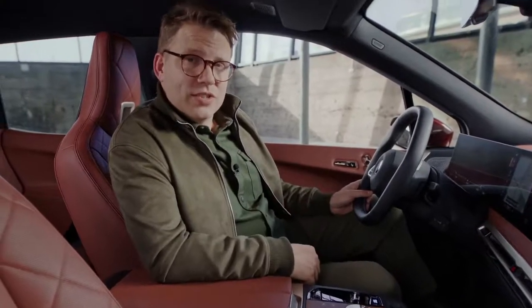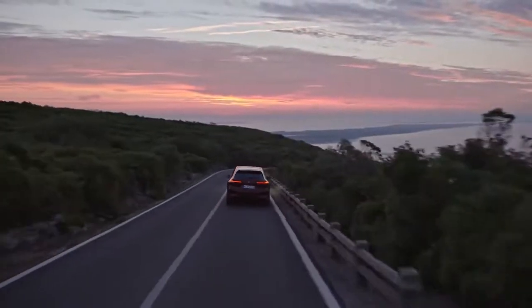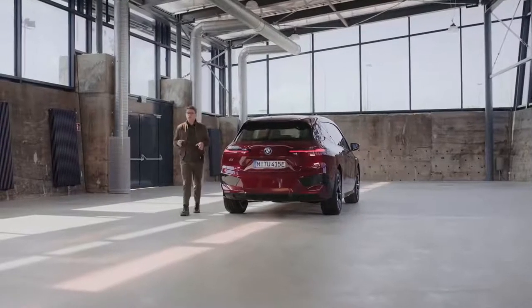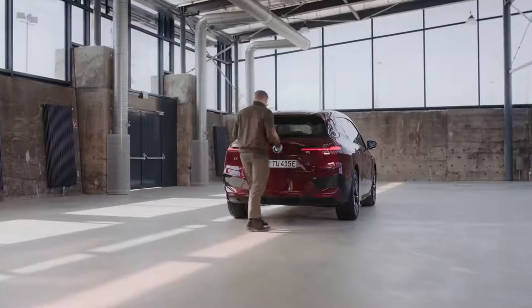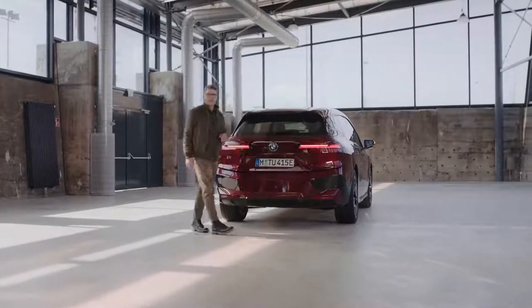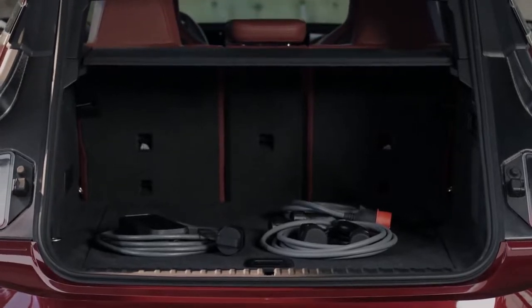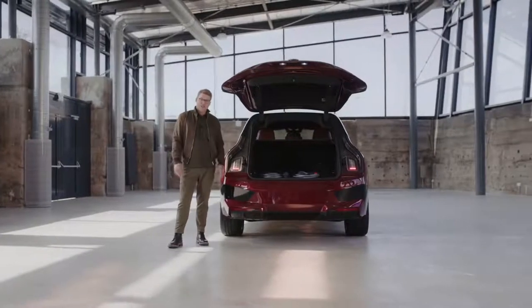That's what I call reassurance from an electric vehicle. Performance, comfort and practicality are also the key to all the clever BMW charging solutions. BMW has provided you with solutions for all kinds of charging situations. The BMW iX comes with a flexible fast charger.